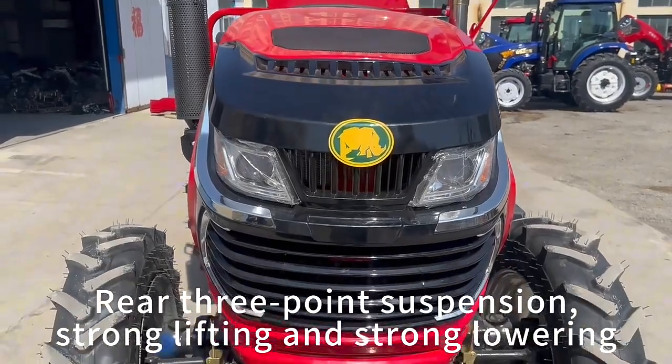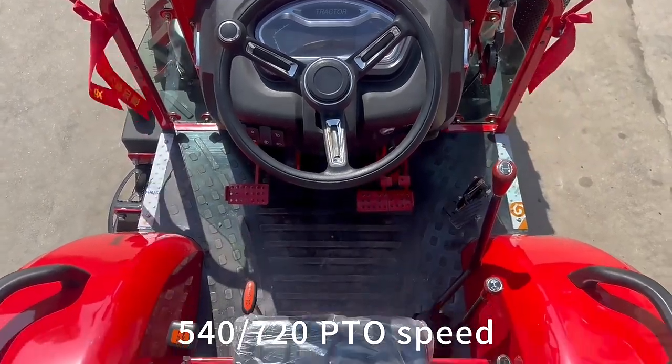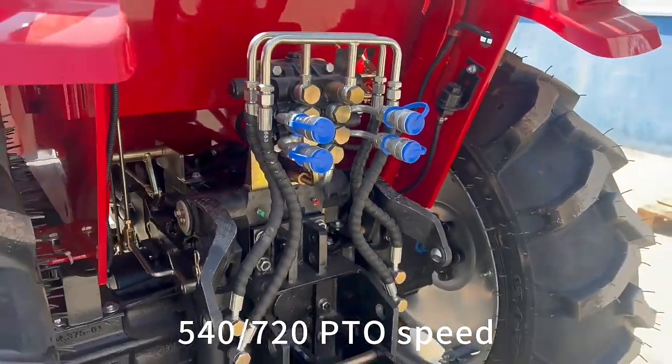8 forward plus 8 reverse transmission. Rear 3-point suspension with strong lifting and strong lowering capability. 540 and 720 RPM PTO all-speed output.